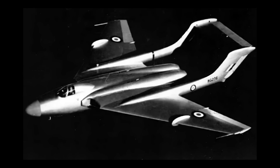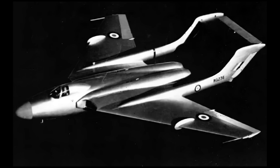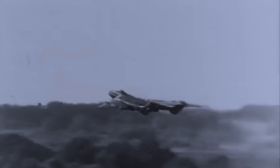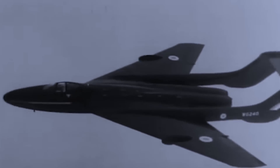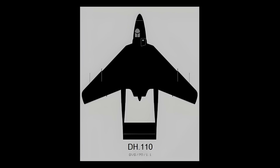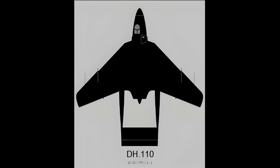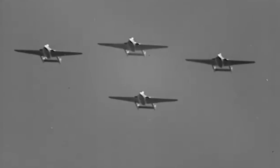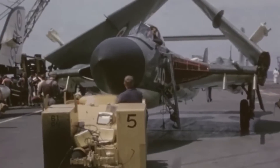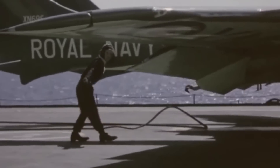The first DH-110 prototype, designated WG-236, incorporated several innovative design elements. At the heart of the DH-110 was its all-metal semi-monocoque structure, a significant departure from earlier de Havilland designs that used wood. This construction provided greater strength and durability, essential for withstanding the stresses of high-speed flight and carrier operations. The fuselage was divided into several sections, with the central portion housing the cockpit, fuel tanks, and engine bays. The DH-110 retained the twin-boom layout seen in de Havilland's earlier Vampire and Venom fighters, but with significant advancements, allowing for a shorter, more compact fuselage highly beneficial for carrier operations.